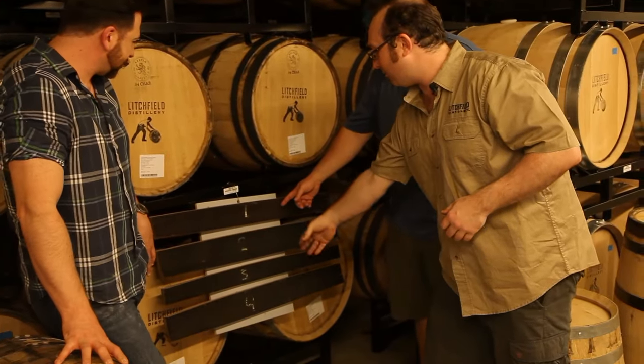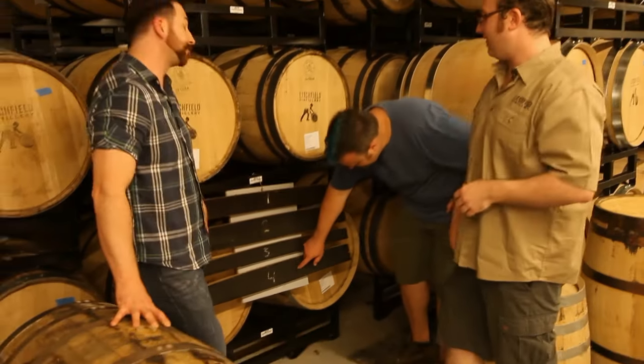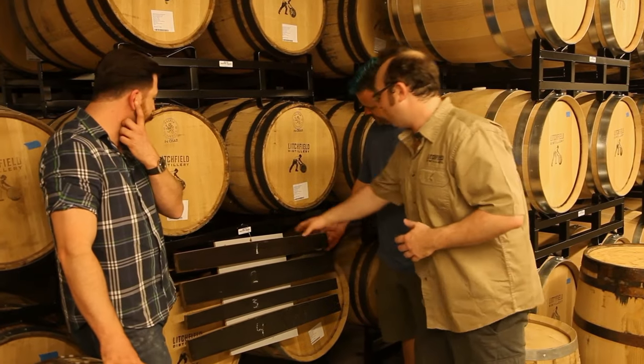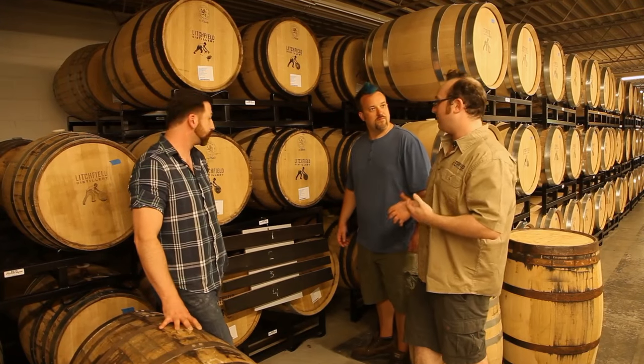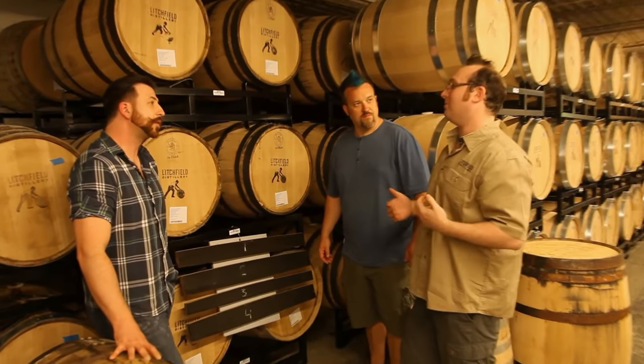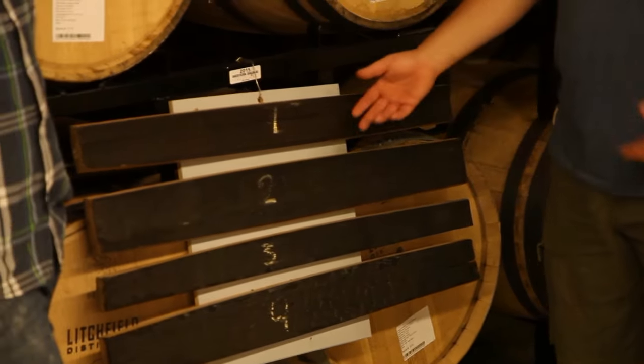Charred barrels come in different varieties. You can see the board here — staves are labeled one through four, one being the least charred, four being the most. You can think of it like rare to well done. The more you cook the stave, the more extractives you get out of it. Bourbon producers usually like a heavier char — three or four — to add more flavor. You'll get ones and twos with tequila production and lighter aged spirits. A lot of your vanilla notes, caramel notes, and things like that come from the toasted layer underneath the char.